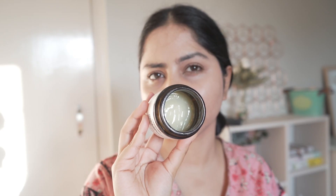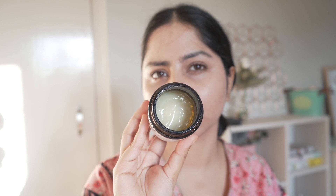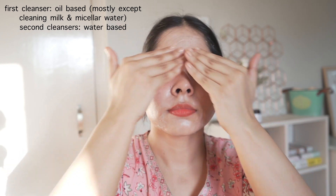First cleansers are used during the evening time mostly to remove makeup, sunscreen, and dirt more effectively — you use this before your second cleanser. Many people think first cleansers are only for removing makeup; this is not true. You can use them even if you're not wearing makeup. I've noticed when I use a first cleanser my skin feels softer and more glowy, and for winter it can be really beneficial to nourish your skin. Many people also think people with oily skin cannot use oil-based cleansers — this is also not true, they can work for all skin types.